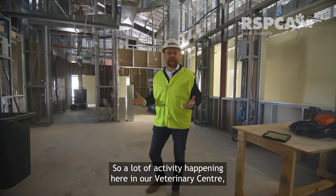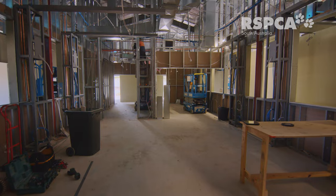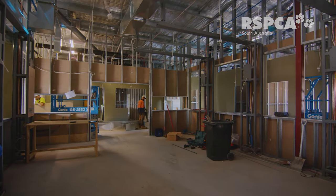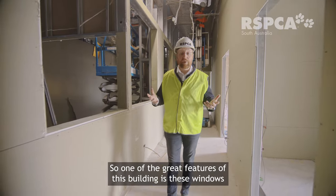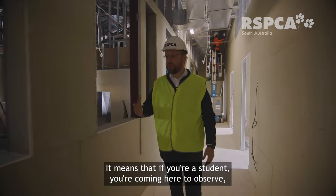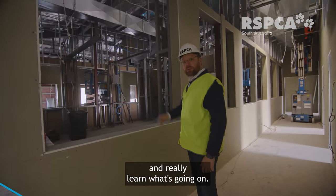There's a lot of activity happening here in our veterinary centre — this is where a lot of the surgeries will happen. One of the great features of this building is these windows looking into our surgical suites. It means that if you're a student coming here to observe, you can stand here and watch an operation live and really learn what's going on.